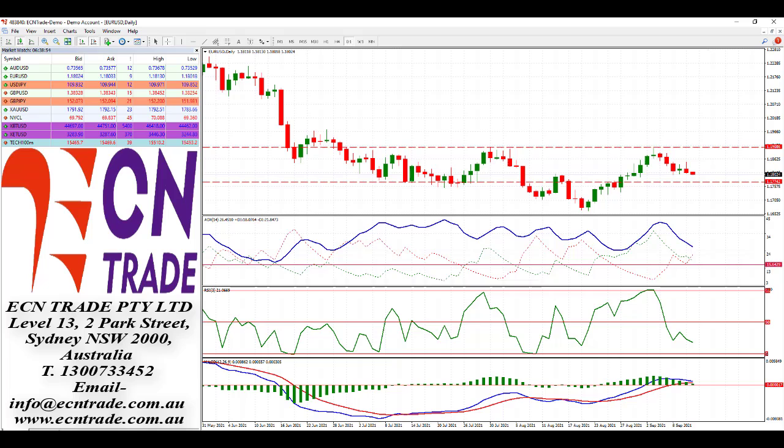All eyes look to tomorrow's US Consumer Price Index to get a bit of an indication of how the central bank may be viewing its tapering back of its $120 billion in bonds and other assets.